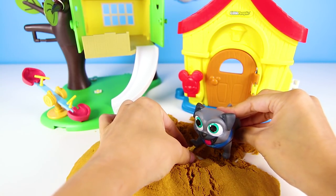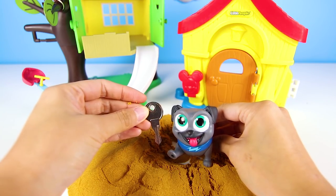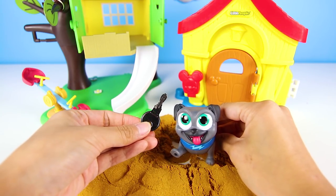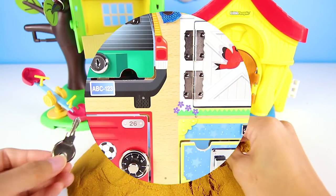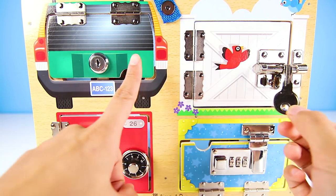Hey, did you find something? Wow, it's a key! Let's take it over and see what we can do. Look at this key — I guess it opens one of these doors.